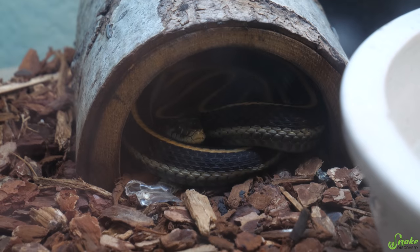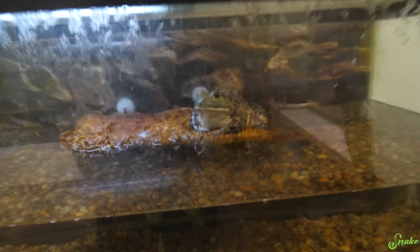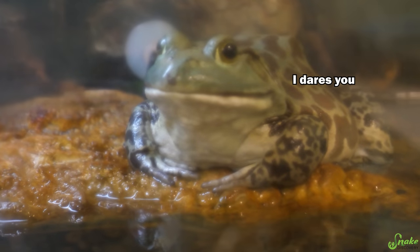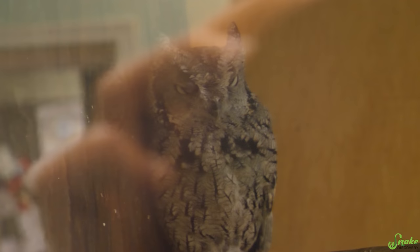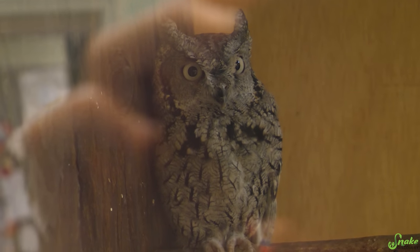I wonder what kind of gartersnake that is. They have a huge bullfrog — apparently the bullfrog will go after you if you get too close. Apparently this one has an attitude, and it is ginormous. And they have a western screech owl — he looks so sleepy, like 'go away, I'm sleeping.' So yeah, they have a room full of ambassador animals here, and I guess there's also another room full of venomous snakes, which hopefully we'll get to check out later. But we have to make sure we're back in time for the hands-on portion of this workshop.